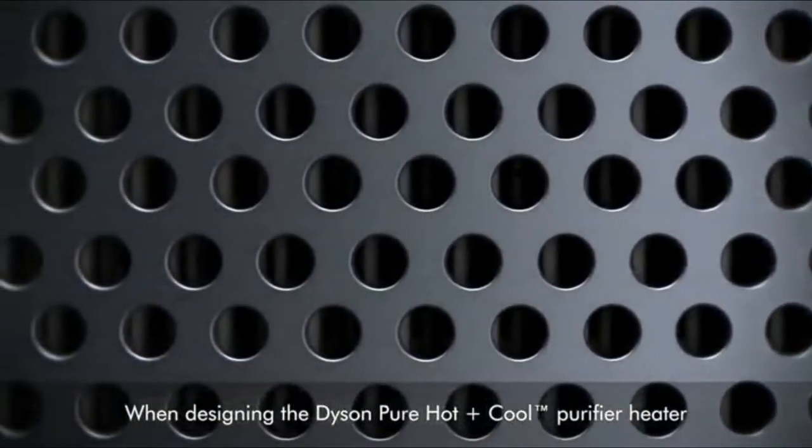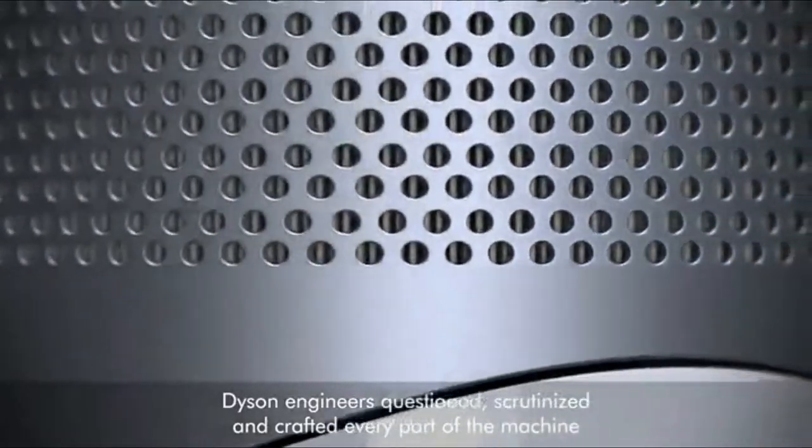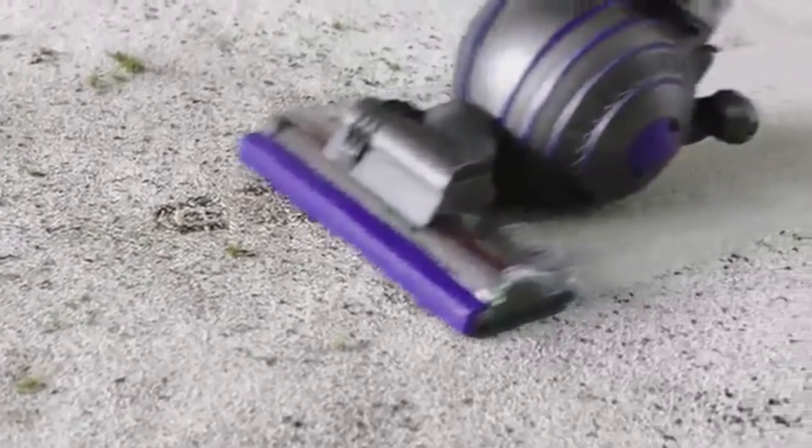Founded in 1993, Dyson is a well-established brand that planted its roots into the household appliance sphere. From the long array of vacuum cleaners, the plants of the corporation have blossomed in different parts of the world, making them a popular and beloved brand back consumer choice awards.